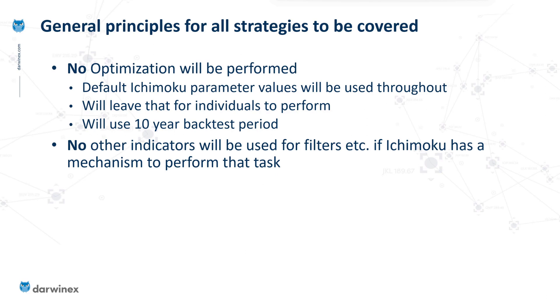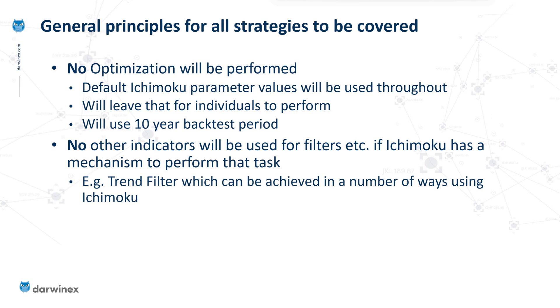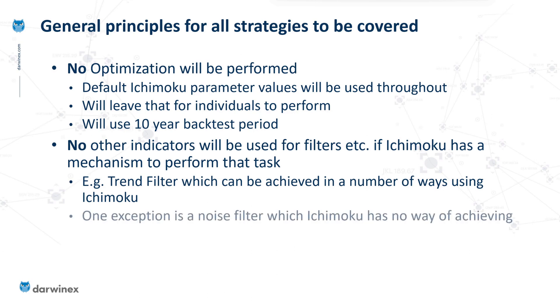The principle I'm using is that if Ichimoku has a mechanism for a particular filter, I won't use any other indicator — I will just use Ichimoku. There is one exception: a noise filter. Ichimoku has no way of determining the noise of price action, so here I'll be using an alternative indicator called the Kaufman efficiency ratio. This indicator is tremendously valuable especially for trend following strategies, and I'll put a link in the video description to those noise filter videos.